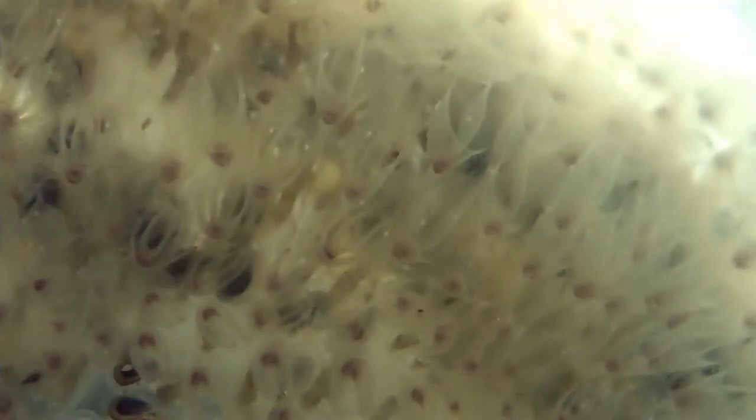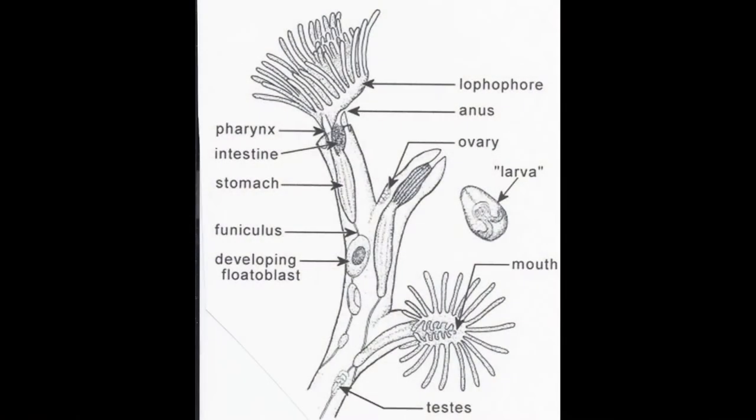So what are they? While the magnificent bryozoan might look like alien brains, they are actually colonies of microscopic invertebrates — tiny little animals without spinal columns. They have mouths, digestive tracts, anuses, reproductive organs, and even minuscule ganglion brains.